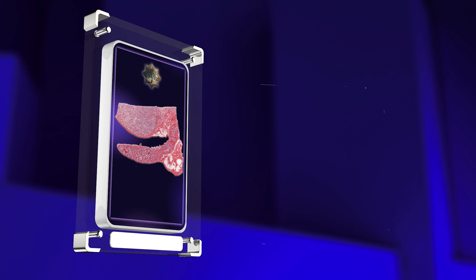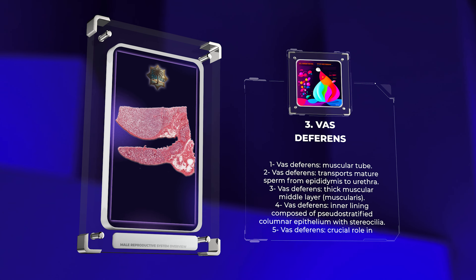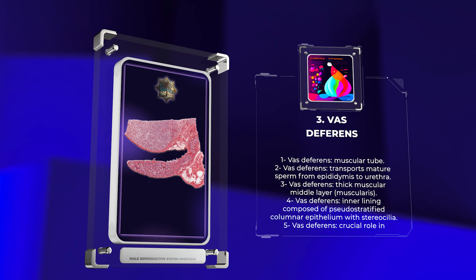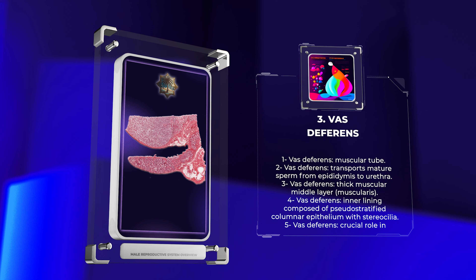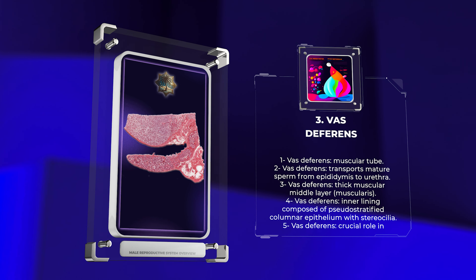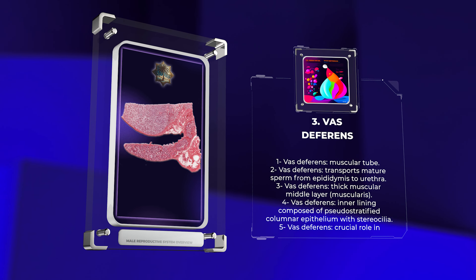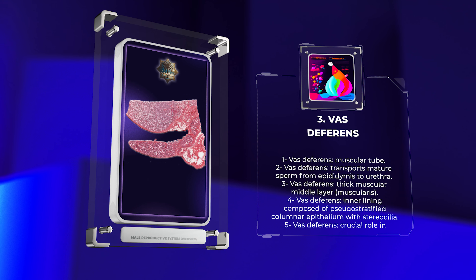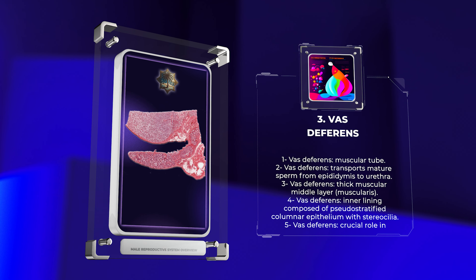The vas deferens, also known as the ductus deferens, is a muscular tube that transports mature sperm from the epididymis to the urethra during ejaculation. Histologically, the vas deferens exhibits a thick muscular middle layer called the muscularis, which allows for peristaltic contractions that propel sperm forward. The inner lining is composed of pseudostratified columnar epithelium with stereocilia, similar to that seen in the epididymis. These histological features enable the vas deferens to play a crucial role in the transport and storage of sperm.